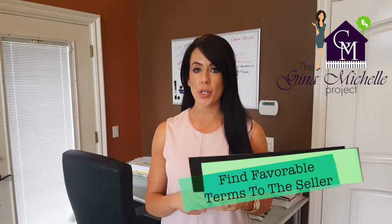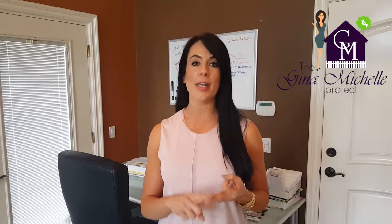3. Favorable terms to the seller. I will always have a conversation with the listing agent before I write any offer because I want to know what the seller's needs are. Are they buying another home? Are they moving out of state? Do they need a lease back period because they have small children that need to finish school? We want to know this information going in so that we can write our offer to match their needs. Offering a flexible lease back period is a great way that I've been able to beat out multiple offers in the past.